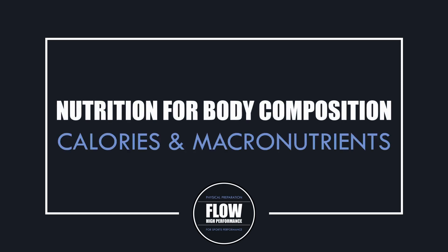Hi everyone, Peter here from Flow High Performance. In this video we will be covering the fundamentals of how to eat to maximise muscle growth and reduce body fat.